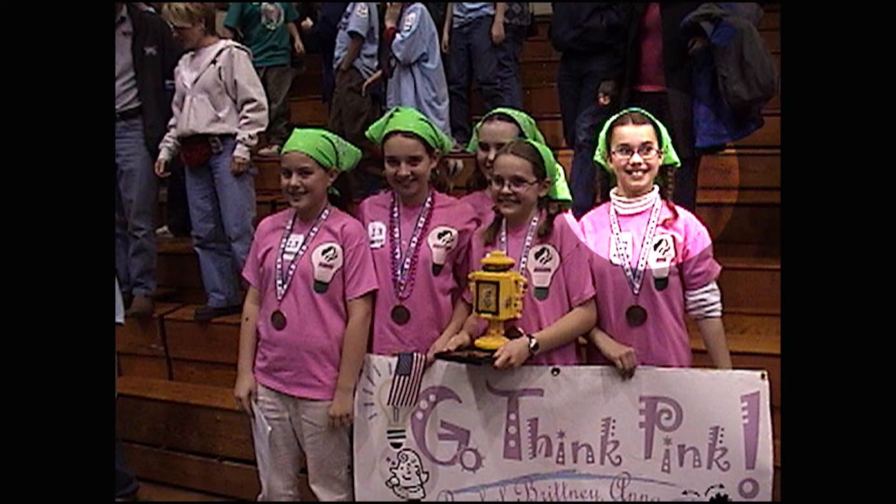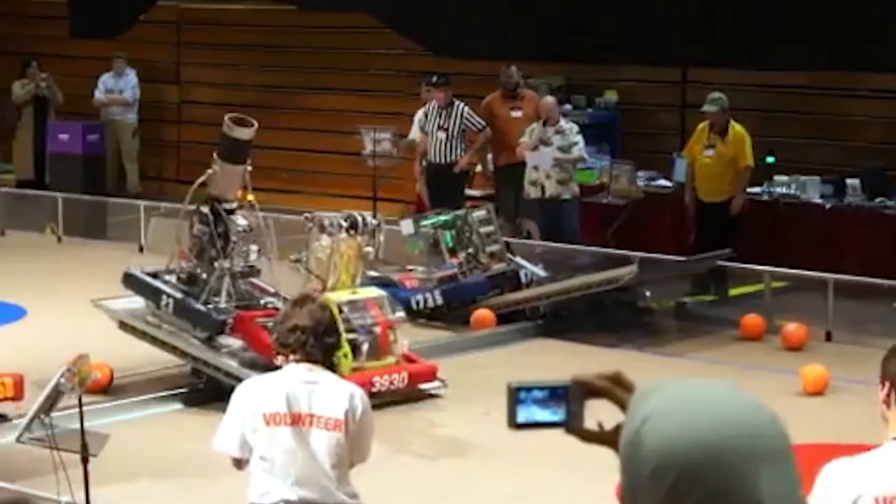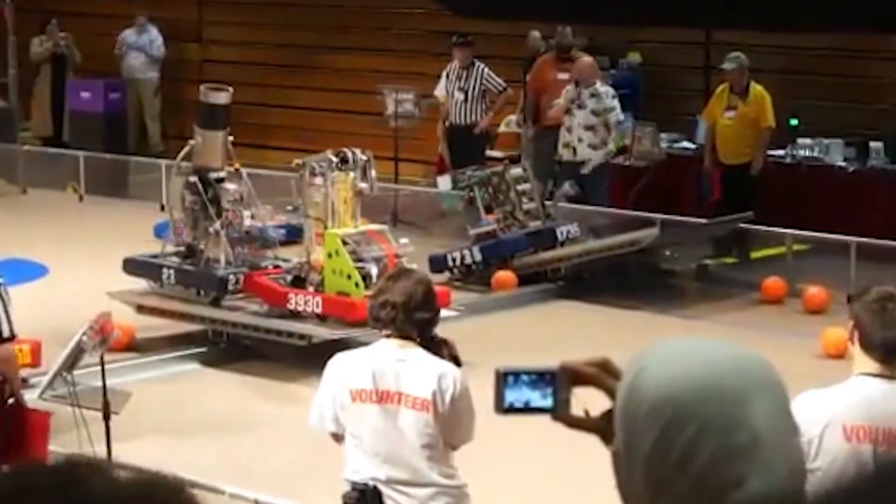In sixth grade I joined the FIRST Robotics LEGO team, and then again in high school I joined a FIRST Robotics competition team. I had a lot of fun learning about engineering and building crazy robots and programming.